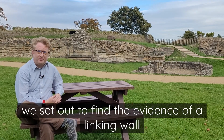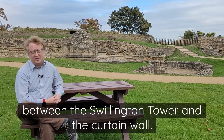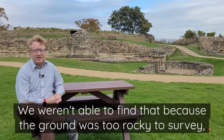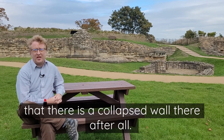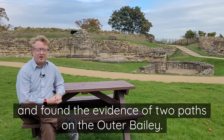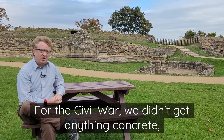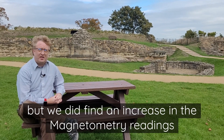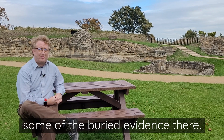In conclusion, we set out to find the evidence of a linking wall between the Swillington Tower and the Curtain Wall. We weren't able to find that because the ground was too rocky to survey, so perhaps all that rockiness shows that there is a collapsed wall there after all. We also looked for Victorian park features and found the evidence of two paths on the outer bailey. For the Civil War, we didn't get anything concrete, but we did find an increase in the magnetometry readings beneath the Queen's Tower — perhaps indicating some buried evidence there.